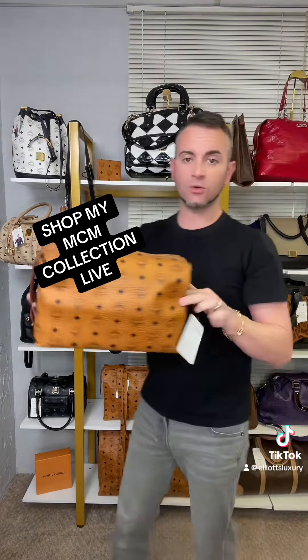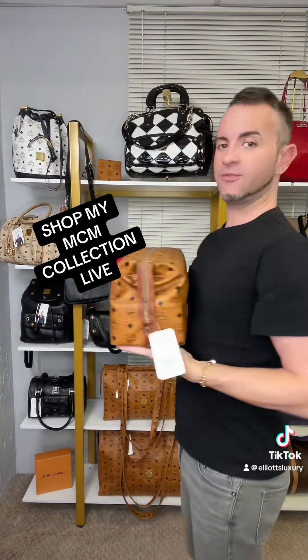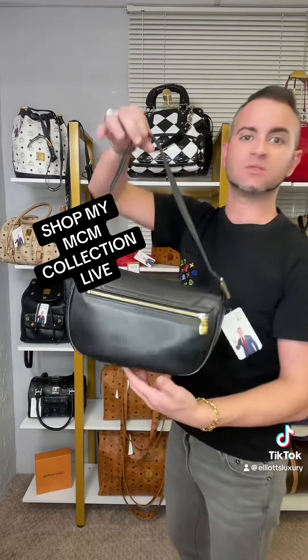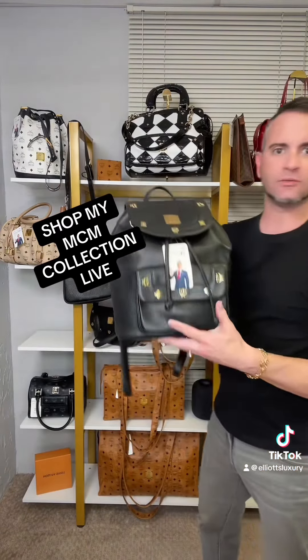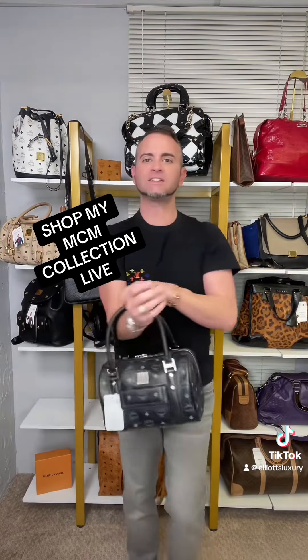I've got this older toiletry bag in the brown black Vestos as well. Again, this is a vinyl. I've got this in a calfskin with a black diamond, and then I've got it in a backpack as well, and I just got this little Boston satchel in.